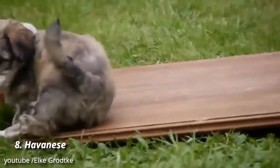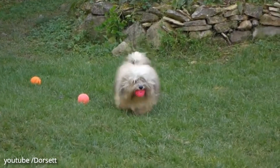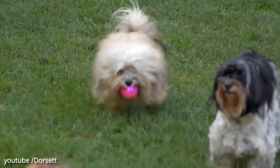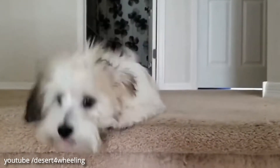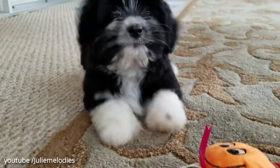Number 8: Havanese. Havanese have a long history — they date all the way back to 1500s Cuba — which is a testament to their ability to endear themselves to humans. They're smart, good-natured, and loving, and can also be trained to make great therapy dogs.